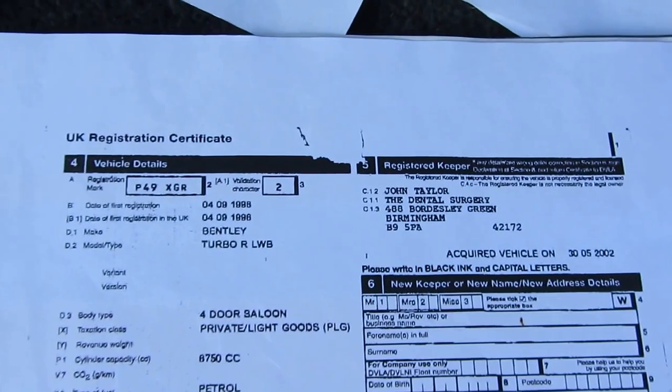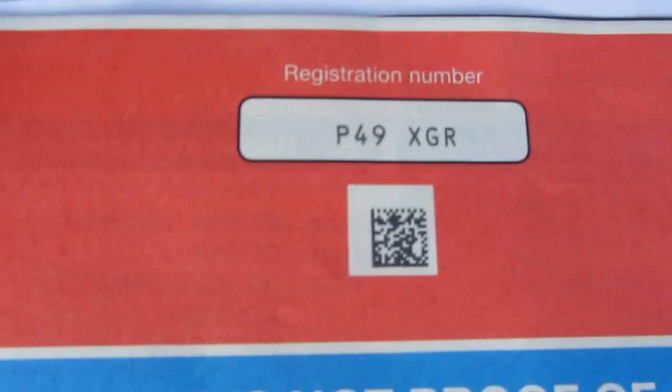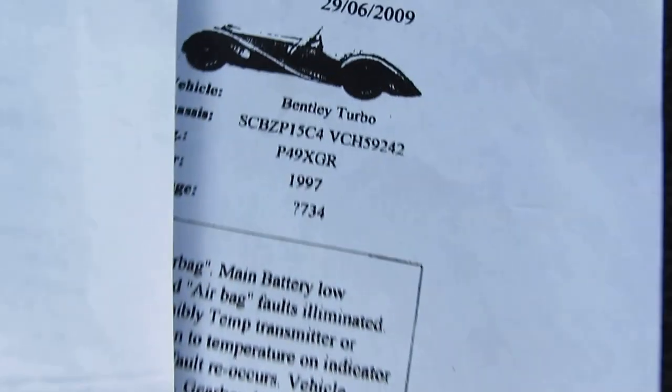We even have a copy from when they signed the log book themselves. We've also got a copy here of the previous V5 which shows the current plate that is on the car. This has just come through, so now you have got the original number plate — that is the number plate coming with the car, and it is also the number plate you will find on the service history.